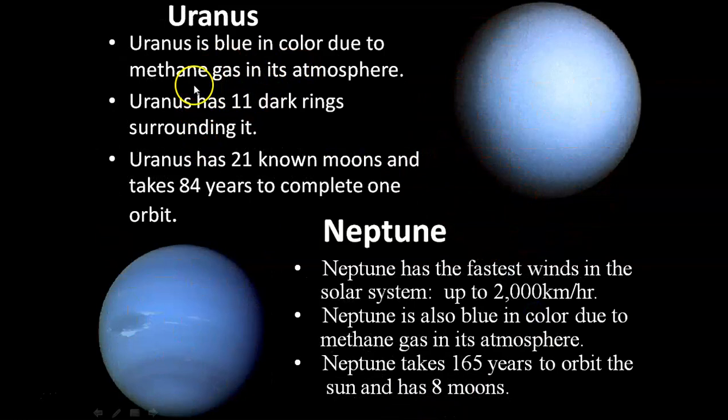Uranus is blue in color due to methane gas in its atmosphere. Uranus has 11 dark rings surrounding it, 21 moons, and takes 84 years to complete one orbit.